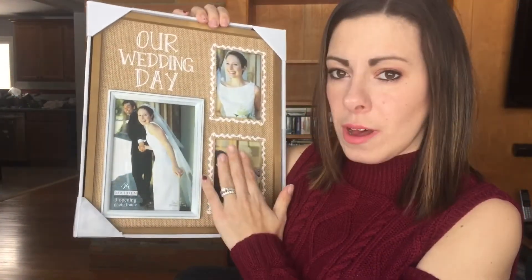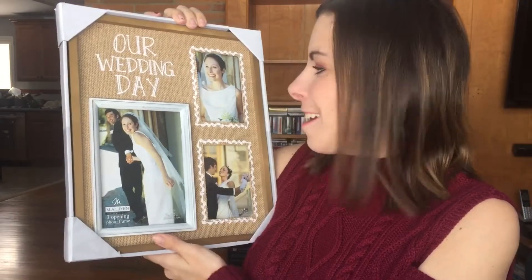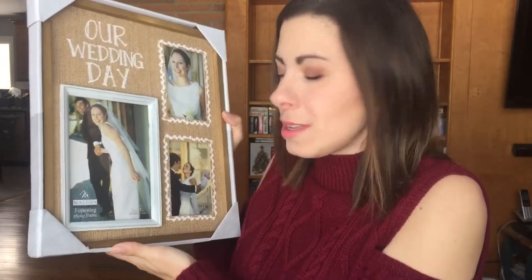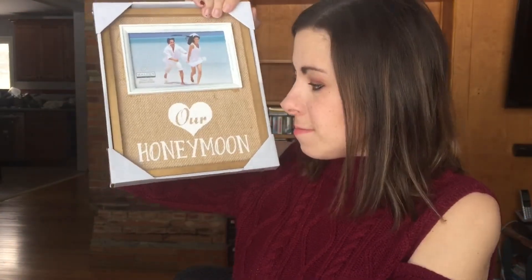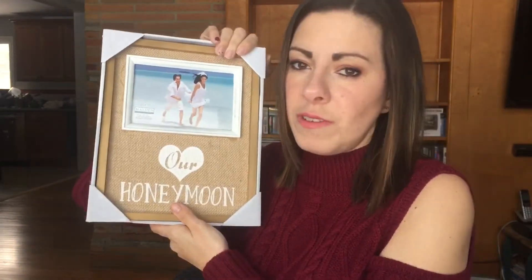The first thing I have is a burlap picture frame and it says 'Our Wedding Day.' This is not me in there — we haven't put anything in yet. We're actually in the process of moving, so I don't want to put any of our photos in anything until we get to the new house and see where everything goes. It also comes with a matching one that says 'Our Honeymoon.' I actually registered for these. They're both from Kohl's. Another random picture frame — this one is $3.99 from Bed Bath & Beyond. It's just rustic-y. I just like that stuff.